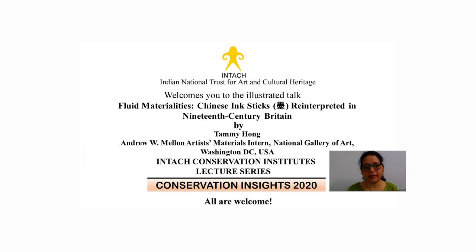Hello everyone. On behalf of the Indian National Trust for Art and Cultural Heritage and the entire conservation institutes, I extend a very warm welcome to our guest speaker Taimi Hong and everyone who has joined us for today's talk in the Conservation Insights 2020 Lecture Series. I'm Dr. Padma Ruhila, Director at ICI Daily.